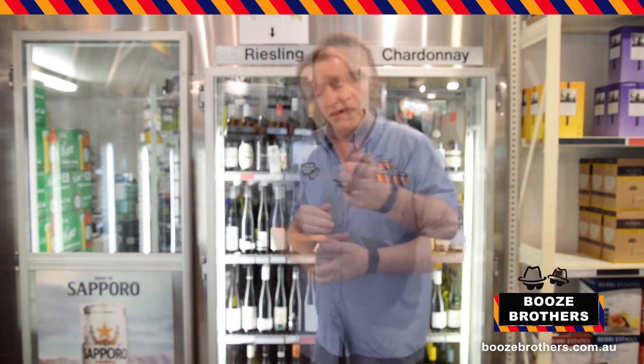G'day everyone, I'm Andrew, I'm the manager here of Booth Brothers Avenue, so welcome. I've been asked to show you the wines that are really exciting me at the moment.